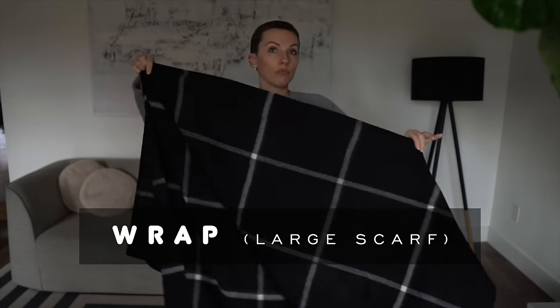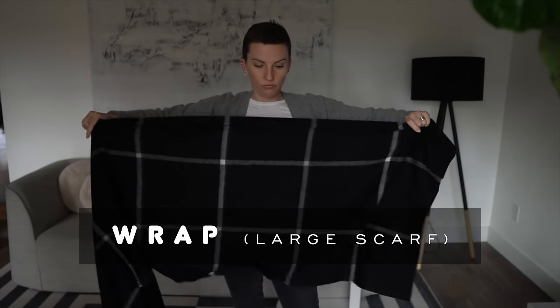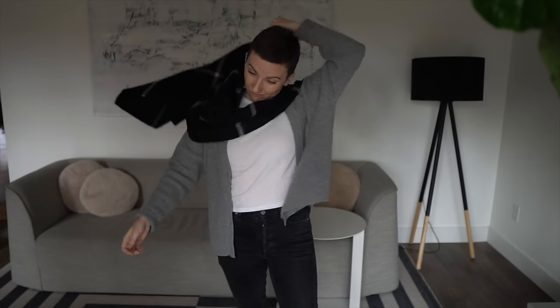Number one is a wrap — a simple cashmere wrap, or as I like to call it, just a jumbo scarf. A Lenny Kravitz scarf. Just own it, own that volume. It makes it a little more dramatic, and I love my drama. Drama can add a bit of edge, just a little bit of interest, and it keeps it nice and warm and cozy.